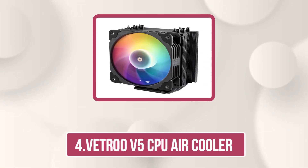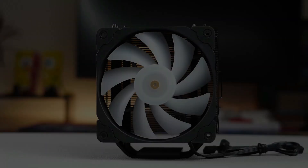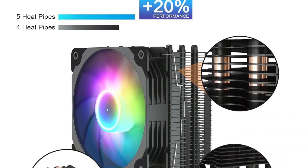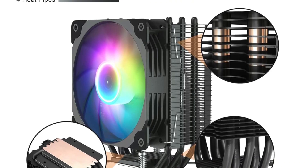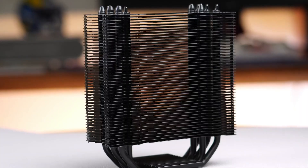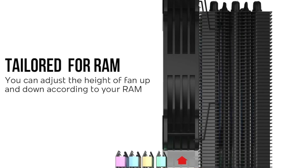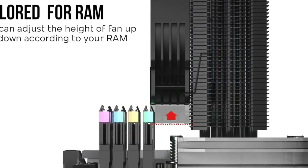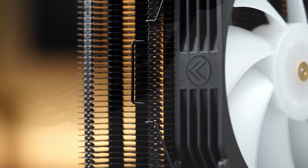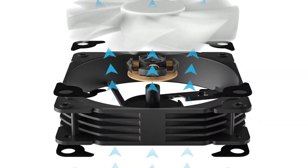Now number four: the Vetroo V5 CPU Air Cooler. This ARGB CPU cooler combines efficient cooling with customizable style. Its vibrant lighting syncs with your motherboard via a 5V 3-pin port, letting you personalize your build's look. The 4-pin PWM Smart Control enables dynamic fan speeds from 800 to 1700 RPM, balancing airflow and low noise as needed. With 5 direct-touch heat pipes, a large copper base, and dense aluminum fins, it ensures excellent thermal conductivity to keep your CPU running cool.